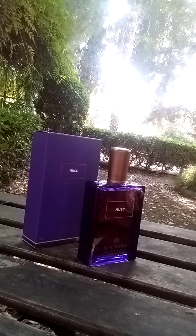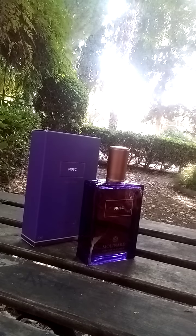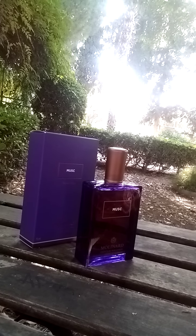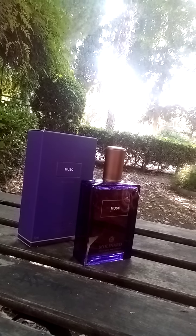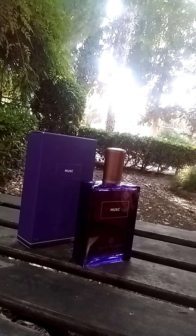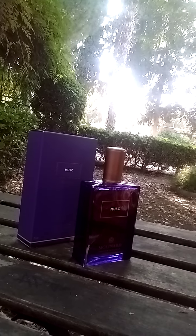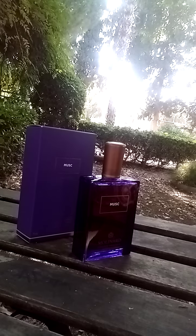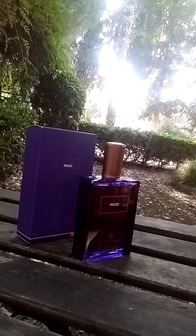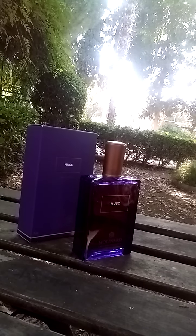Now I want to say something about the Les Éléments collection. This is a very good, very beautiful collection. For example, if you buy the Jasmine flanker, you will get jasmine; if you buy Tuberose, you will get tuberose; if you buy Lily of the Valley, you will get lily of the valley. But if you buy Musc, shall you get a musk? My answer is no — this is not a musk scent. This is a beautiful balsamic and animalic scent with a strong musk accord.